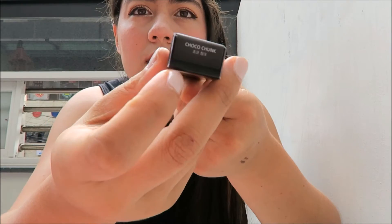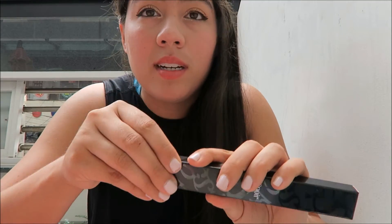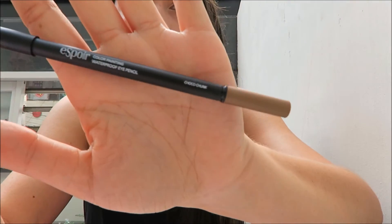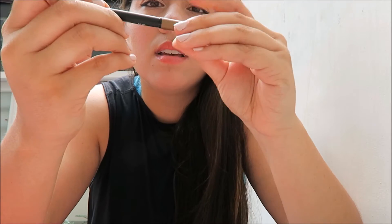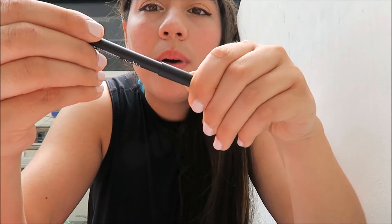The next place I went to was Espoir — I'm sorry, I have no idea how to pronounce that. I got an eyeliner in the color Choco Chunk. It comes with a little sharpener, but I think mine is broken, which is kind of unfortunate. Here's the color — this is actually a swatch from yesterday. I've washed my hands and showered but haven't used a makeup remover on it, and it's still here. That was one swipe with barely any pressure — it's a beautiful color.